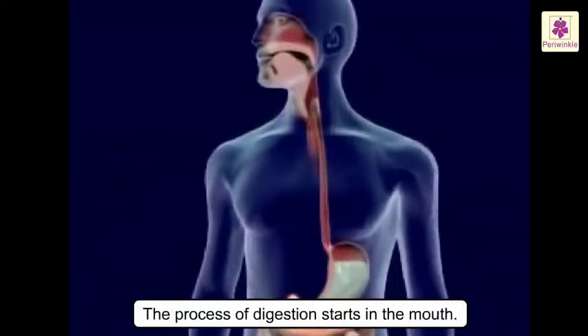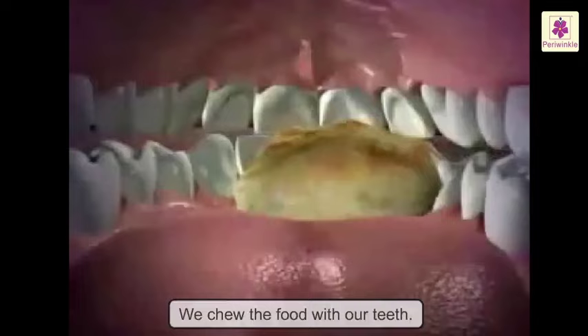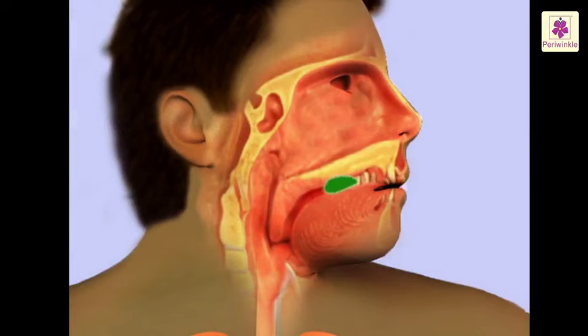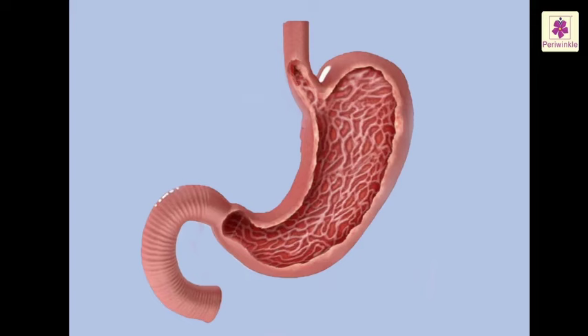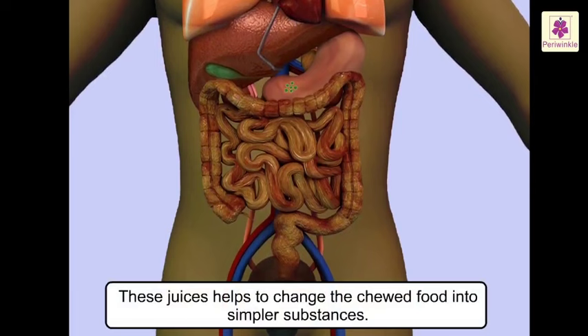The process of digestion starts in the mouth. We chew the food with our teeth. As we chew the food, a juice called saliva is secreted in the mouth. Saliva mixes with the food and makes it soft. After the food is chewed properly, you swallow it and it goes down a tube called the esophagus, which carries the food to the stomach. The stomach is like a muscular bag whose walls secrete gastric juices. These juices help to change the chewed food into simpler substances.